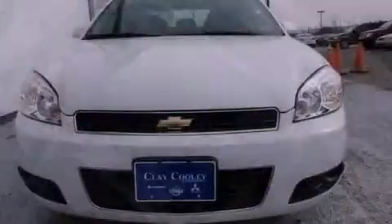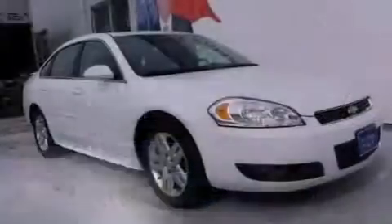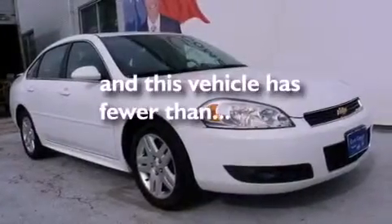Additional features include an anti-lock braking system, side impact airbags, latch-ready child seat anchors, air conditioning with automatic climate control, and this vehicle has fewer than 27,000 miles on the odometer.